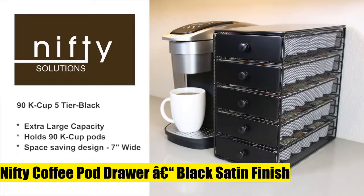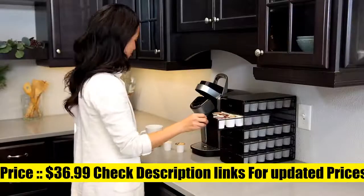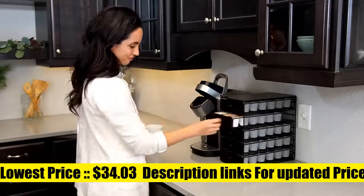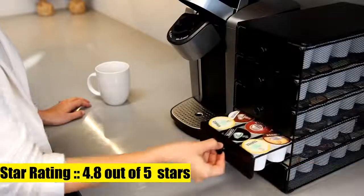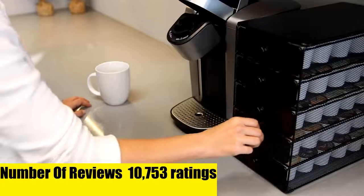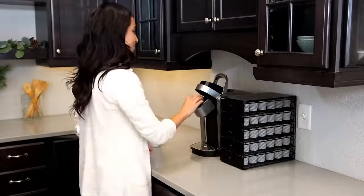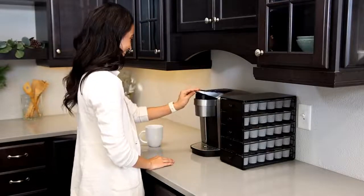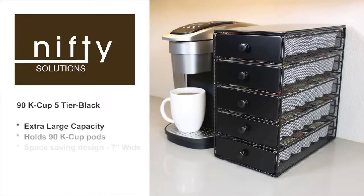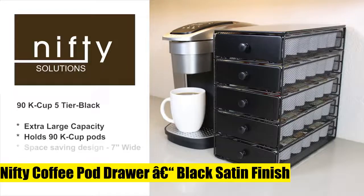Nifty Solutions 6490. This extra extra large drawer is compatible with K-cups. For the serious coffee drinker, the five-tier drawer stores up to 90 pods at a time, so you're always prepared when brewing a hot cup of coffee. Coffee pods not included. Complement any setting — from your office coffee nook in the break room to under your cupboard in the kitchen — with the sleek and stylish black satin finish. The modern, smooth surface is simple to clean when in a hurry to get to work.